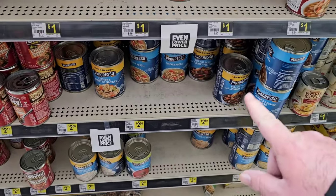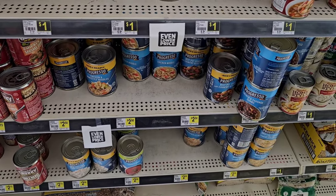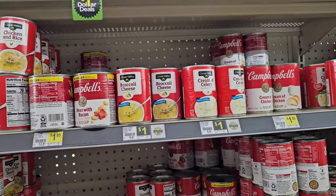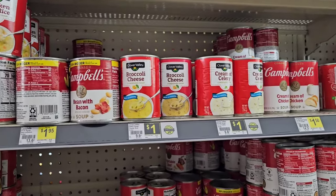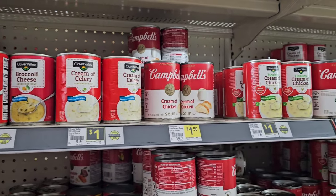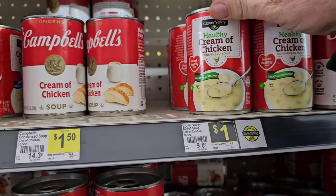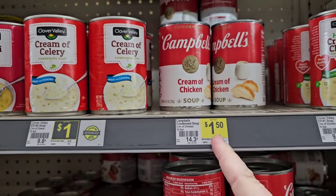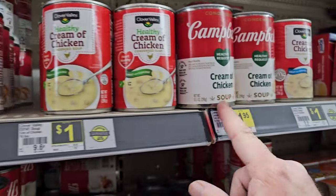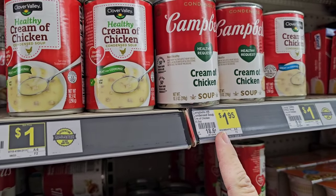Progresso Soup — no sale on this, same regular price as Kroger, $2.50. Got some of the cream soups here — broccoli cheese $1, cream of celery $1. We can find sometimes some cheaper deals, but it's not too bad. $1.50 for cream of chicken by Campbell's and all the other cream of soups except for the healthy request — if you want the healthy one, it's going to cost you an extra $0.45.